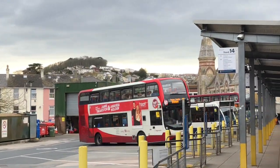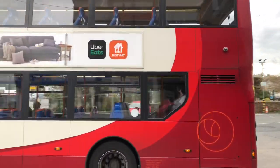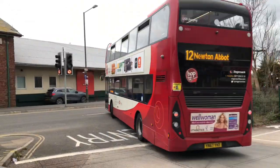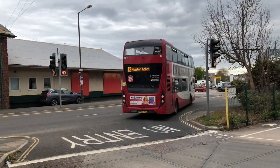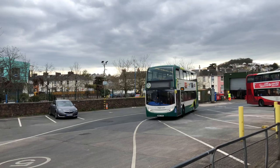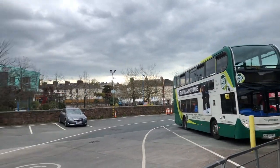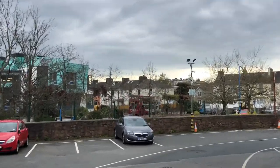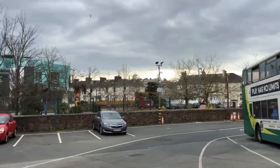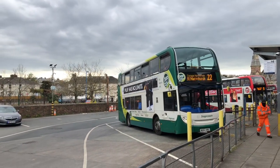Now a double-decker coming in from Brixham. Green double-decker coming in now guys. A lot of mixture of double-deckers here — all types of colours. So that one's coming from the Torquay Harbour side.